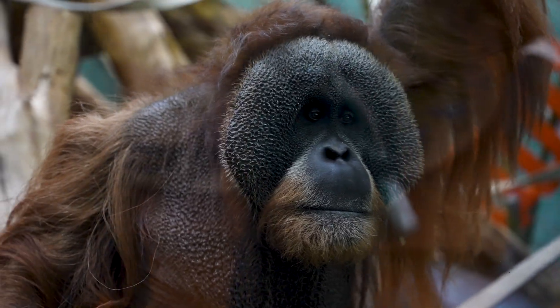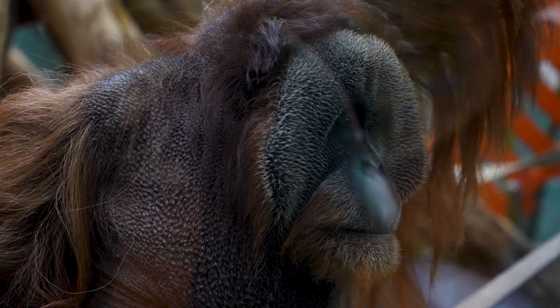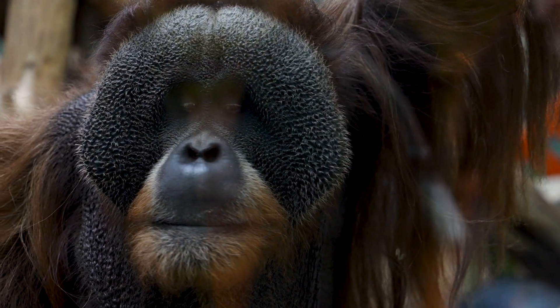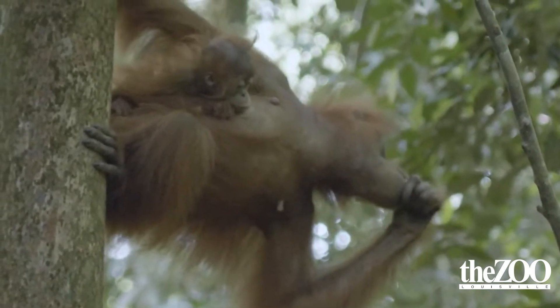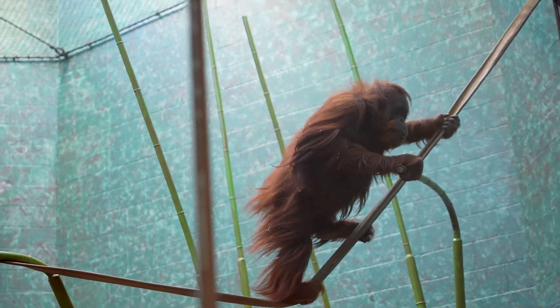...project their long-call vocalization further than it would go without the flanges. Males get those when they mature, which is usually between 8 and 15 years old. Primates take a while — all great apes take a while to mature — and orangutans are one of the ones that take the longest. Their young will stay with them for up to 10 years or longer.